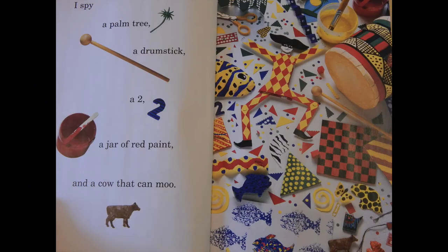I spy a palm tree, a drumstick, a two, a jar of red paint, and a cow that can moo.